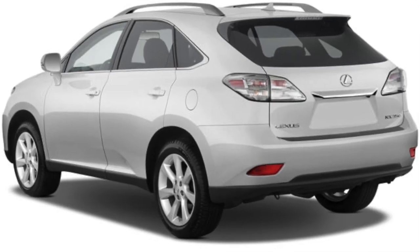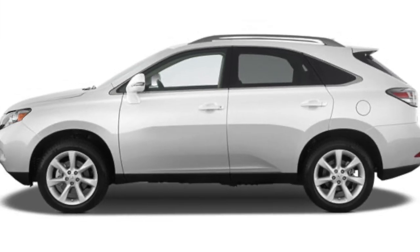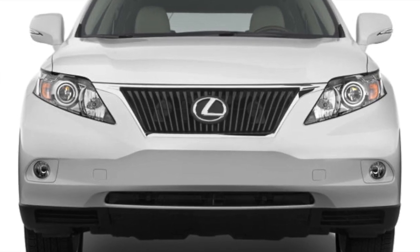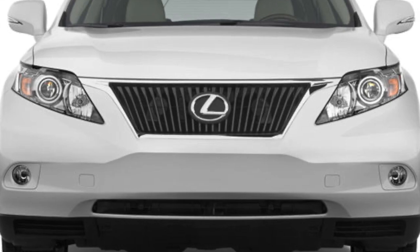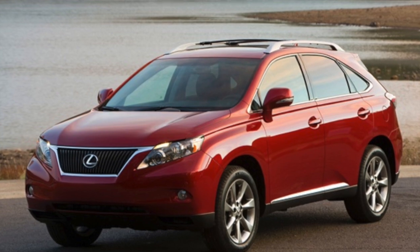Starting with the Lexus RX 350, this SUV exudes elegance and sophistication with its sleek and aerodynamic design. The signature Lexus spindle grille and stylish LED headlights give it a distinctive look that stands out on the road. The RX 350 also features chrome accents and alloy wheels that enhance its overall appeal.